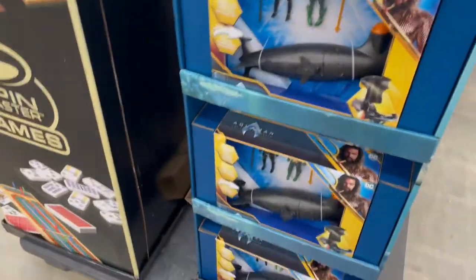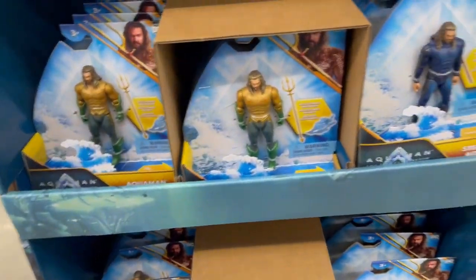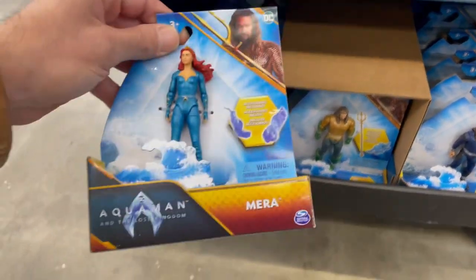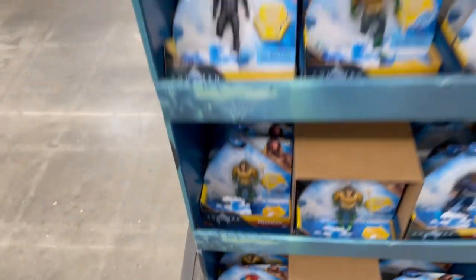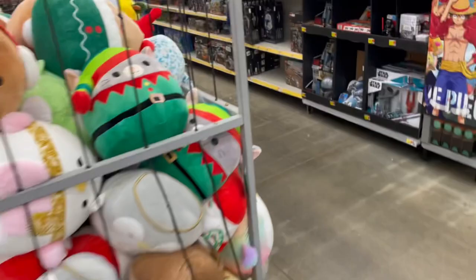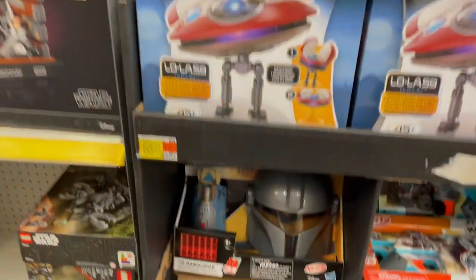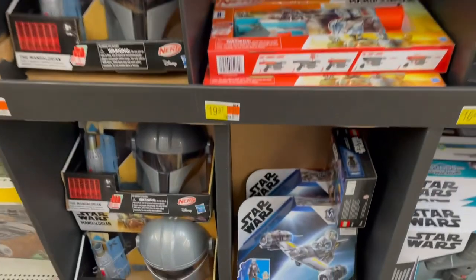Nice Aquaman DC display here in the center. Looks good. A lot of the minifigs — stealth suit up, man. Who is this? Mira. Not too shabby. 12-inch. Let's roll into Lego. Little Lola, and some more Star Wars on the end.